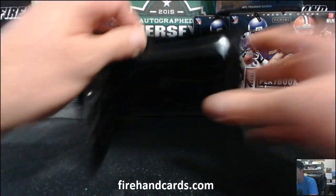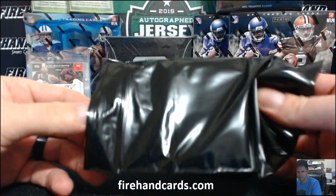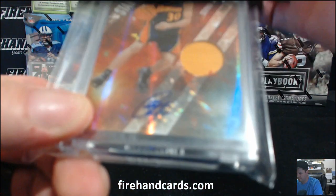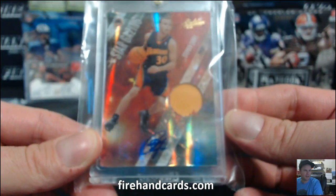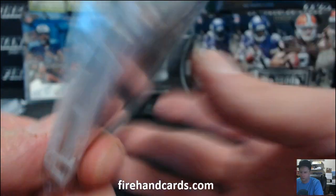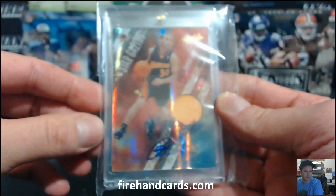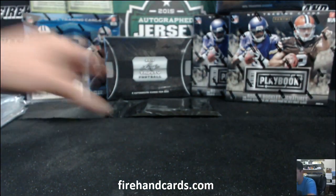Alright, that was the first box. On to box two. That is Steph Curry — Absolute. This is a rookie, 09-10 Absolute patch auto, Stargazing Prime. Rookie year Steph Curry, Warriors. Numbered 22-22, five out of five. Pretty nice. That's for Vic.